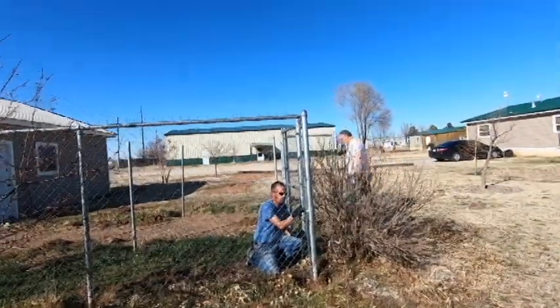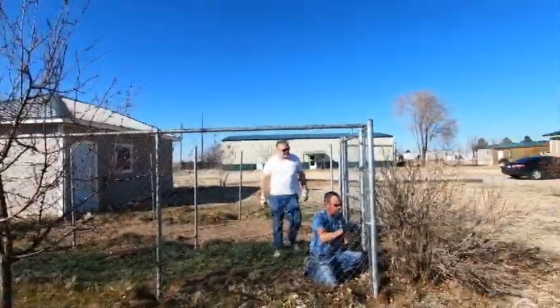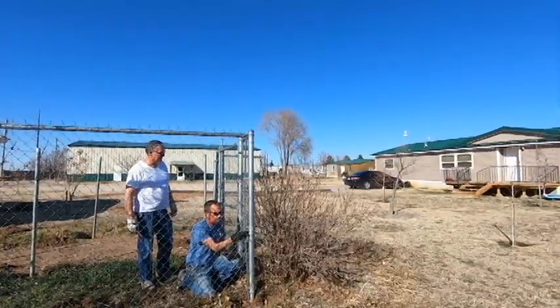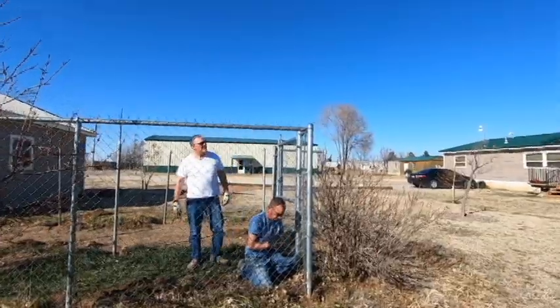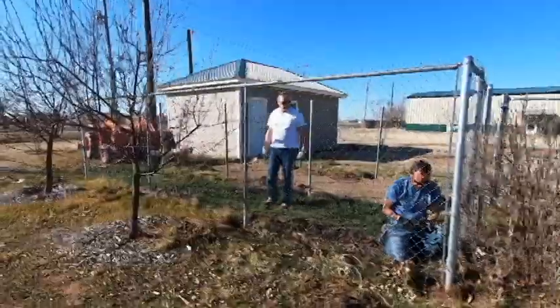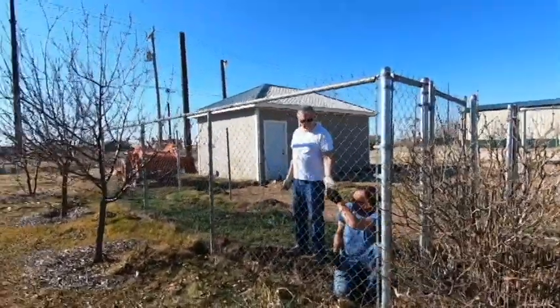They've only got one more side of chain link to take off here. There were three — one in the middle and two on the sides. So they're making progress getting this all done. It would be nice to have it out of the way. Make it a lot easier to mow, huh, Mr. Taylor? Yep.